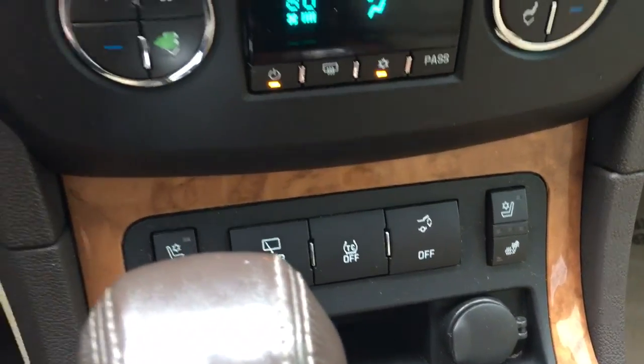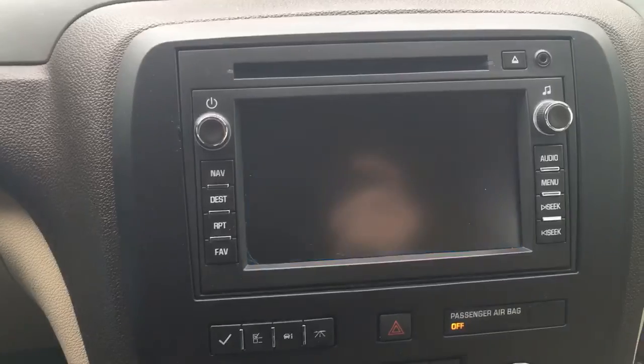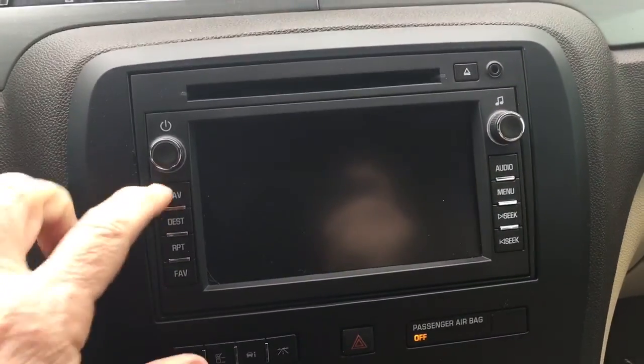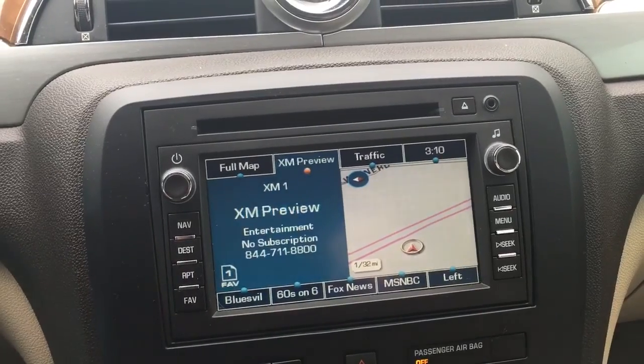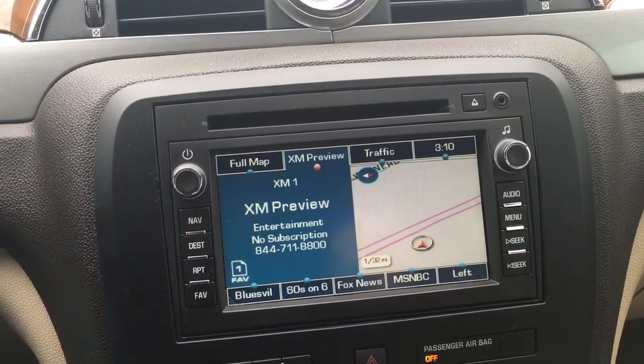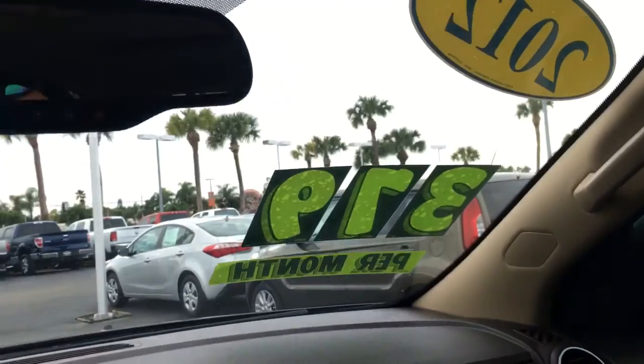This does have heated and cooled front seats, a rear camera, navigation, AM, FM, XM, and CD player. And of course there's a nice sunroof here — this one opens this way as well as all the way.